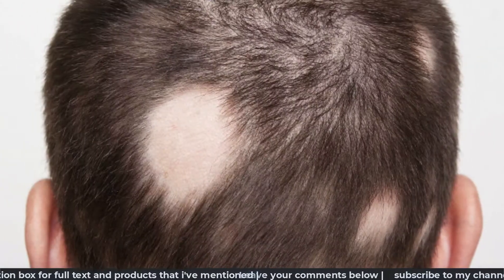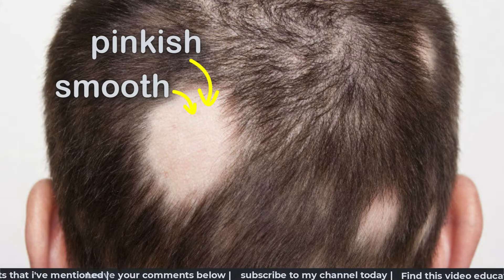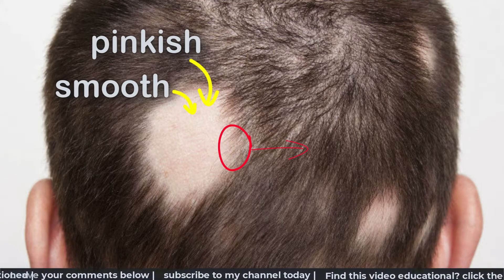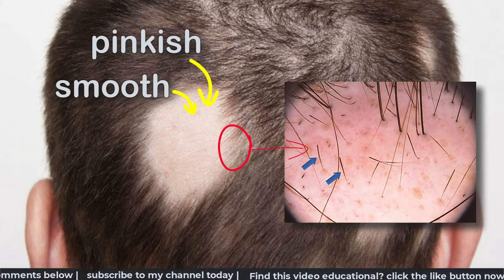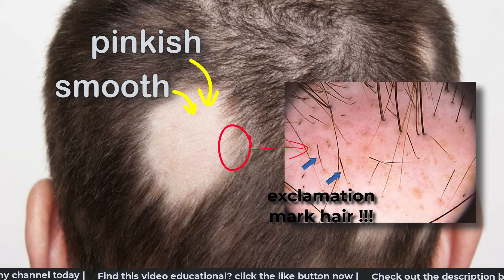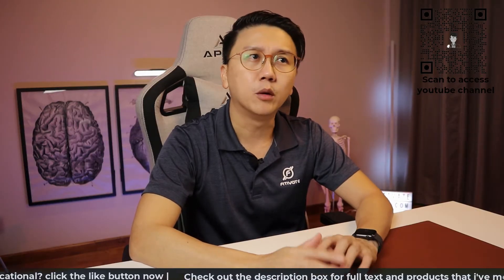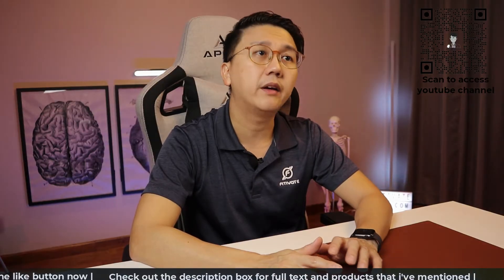Clinically, the bald patch will look pinkish and smooth with very fine thin hair surrounding it. And if you examine the fine hair surrounding the patch of hair loss with the metascope or magnifier, you may see exclamation mark hair where there's thinning of the stalk of the hair near to the follicle. This hair loss disease may affect any part of our body with hair. The most common areas including the scalp and eyebrow.